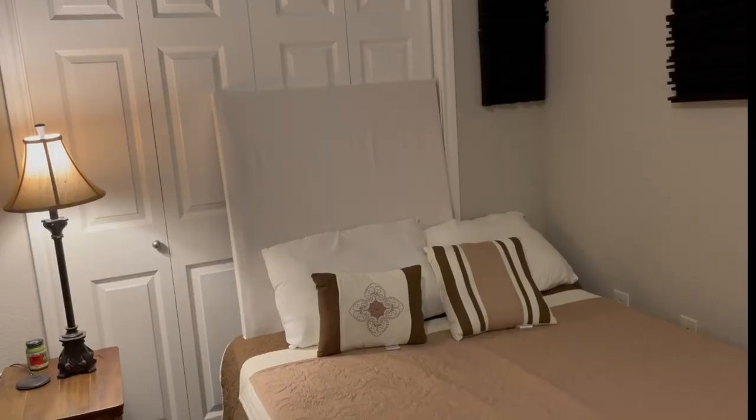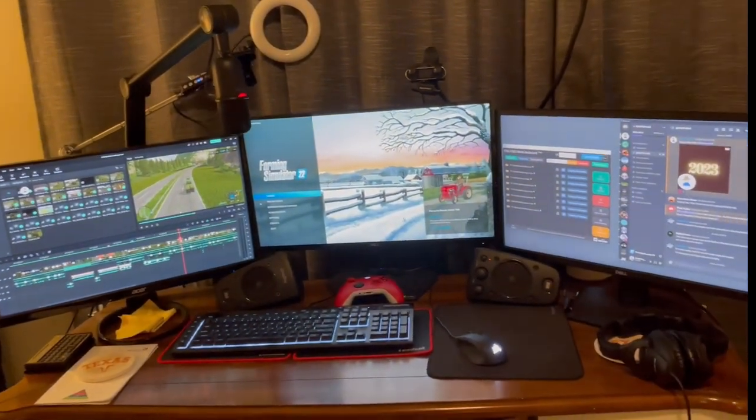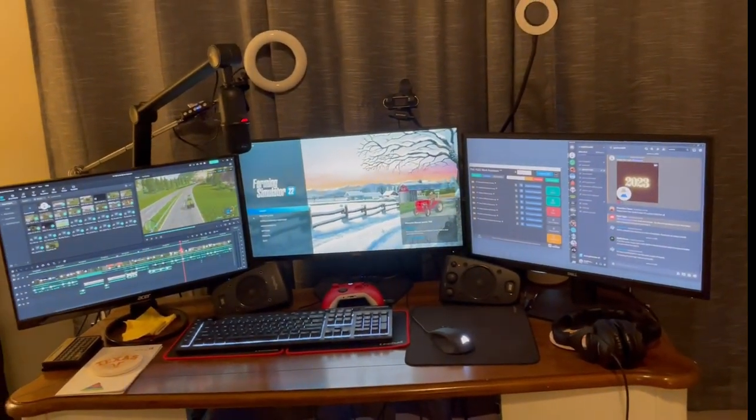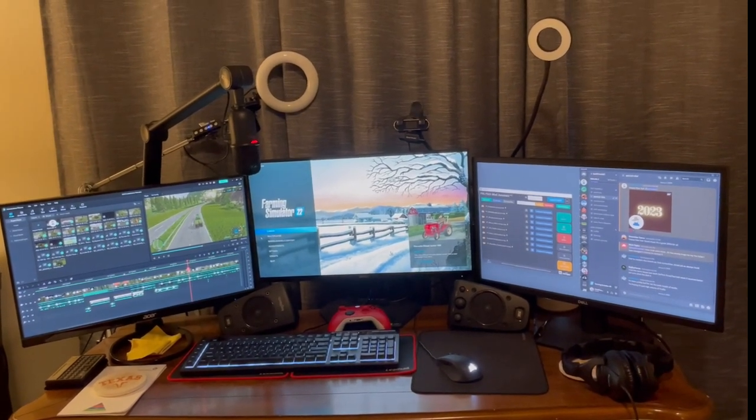Anyway, this is probably a familiar view if you watch my live streams. Let me get the camera turned around, and I will give you a quick tour of my studio and my equipment and share a few things. And so if I turn around, this is my view when I am live streaming with you or recording or editing videos.